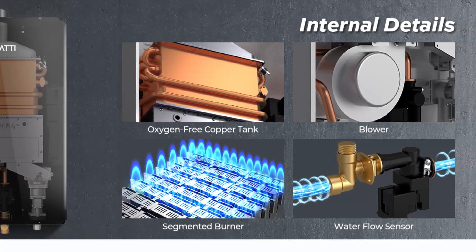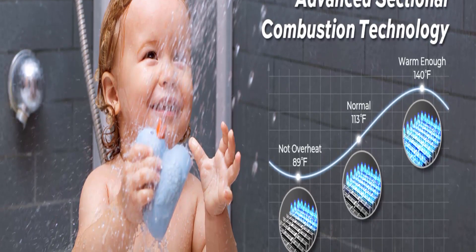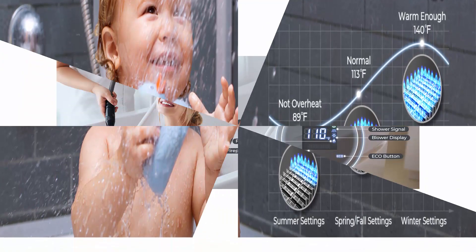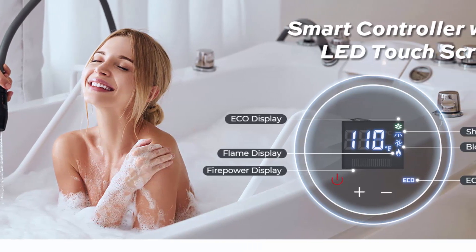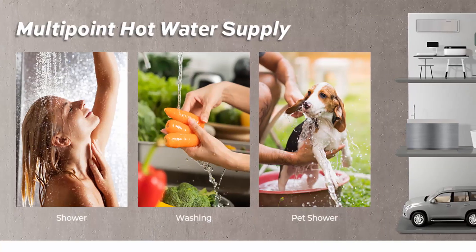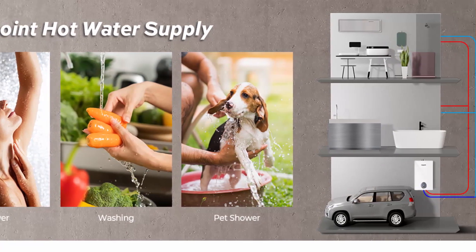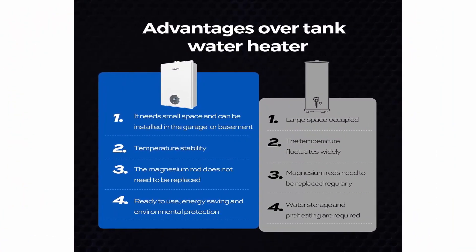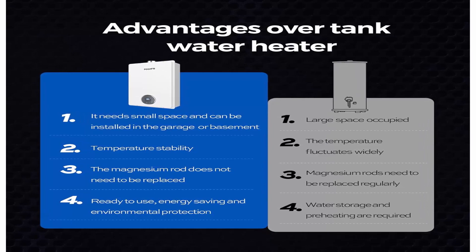Suitable for three to four outlet points to satisfy the whole family. UEF over 0.81 — the high energy conversion rate effectively reduces energy loss. CSA certified in the United States and Canada, using the world's most advanced technology for superior safety and durability. Uses a built-in forced exhaust fan at the bottom to ensure stable combustion and eliminate the influence of external wind.